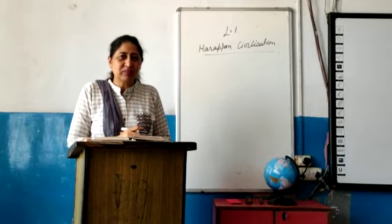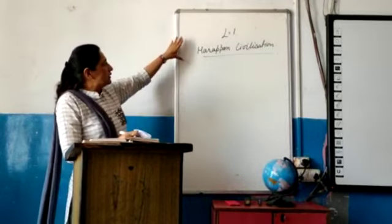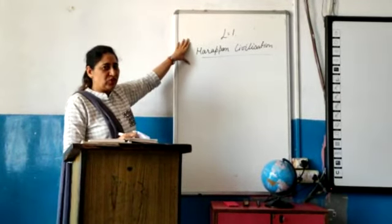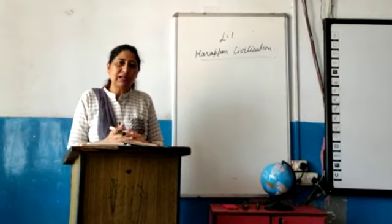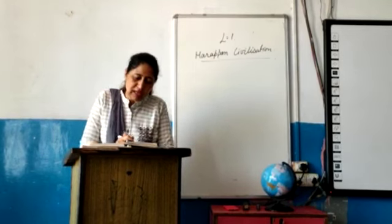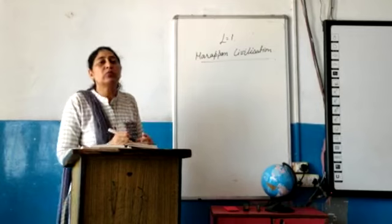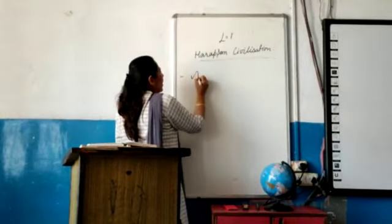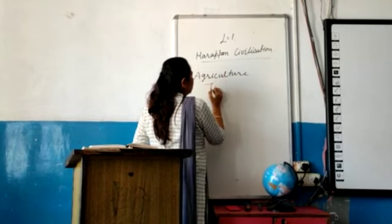Good morning students. As you know, yesterday we discussed the Harappan civilization. In this chapter we already discussed the early and the mature Harappan civilization, their features and their subsistence strategies. Now today our topic is Agricultural Technology.